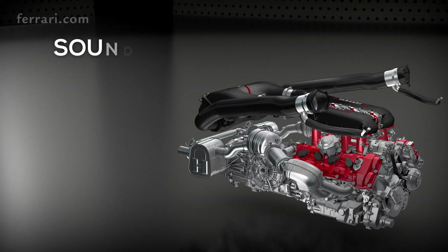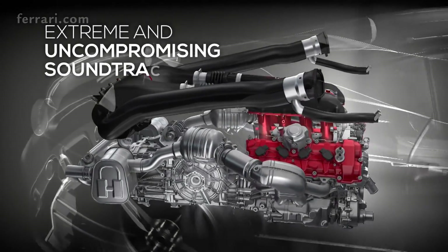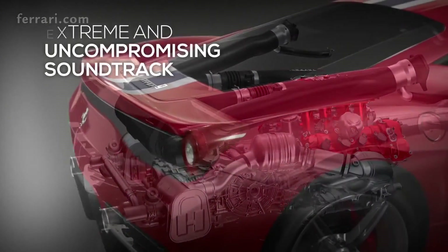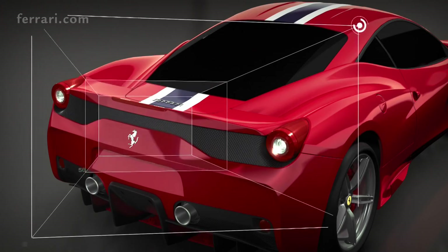As for the rest of the car, the 458 Speciale soundtrack is extreme and uncompromising, thanks to an unprecedented intensity inside as well as outside the cockpit. The position of the tailpipes lends the V8 the full-bodied low-frequency soundtrack typical of Ferrari's sportiest engines.